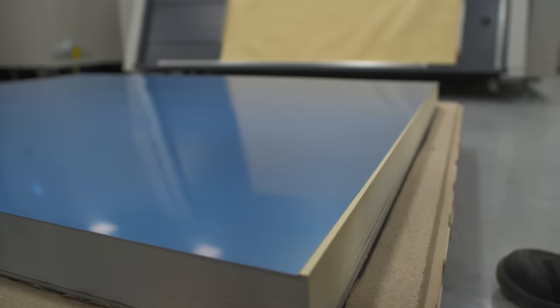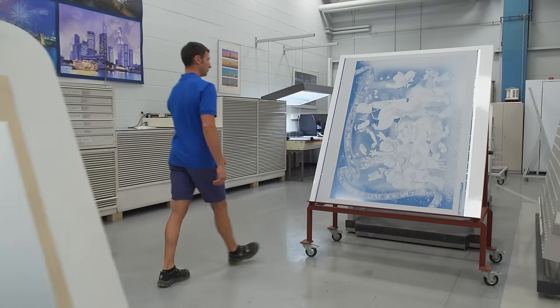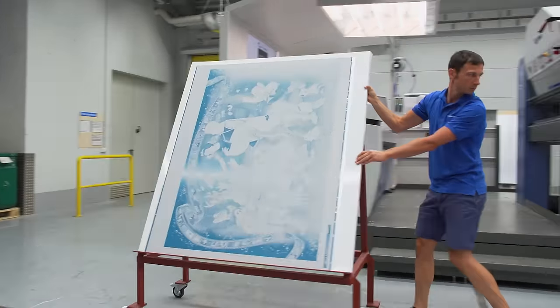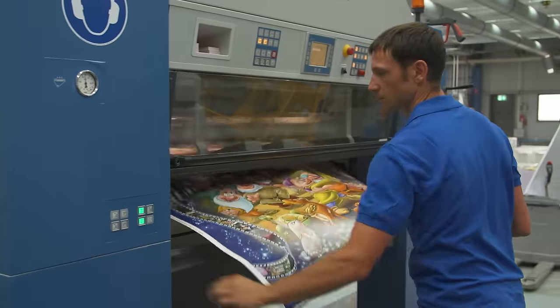Together, four pieces per drawing, they go into the printing machine. Production begins with exposure of the printing plates. All together, four pieces per Disney film, and these are now fitted in the printing machine. Up to 18,000 sheets of paper per hour race over the four different ink rollers, and are spit out by the machine as a finished picture.